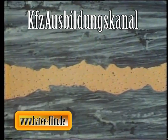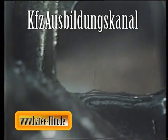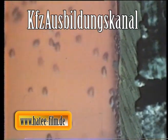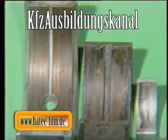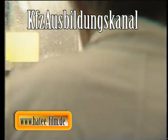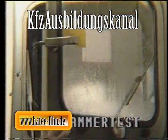Beim Abkühlen des Motors bilden sich durch Kondensation kleine Wassertröpfchen, zum Beispiel an der Unterseite des Ventildeckels oder im Kurbelgehäuse. Die Tropfen gelangen in das Öl, gehen dort chemische Verbindungen ein und können schließlich als aggressive Säuren zur Korrosion von Lagern und anderen empfindlichen Bauteilen führen. Auch hier muss das Motoröl vorbeugend wirken, um einen korrosiven Verschleiß des Motors zu verhindern.